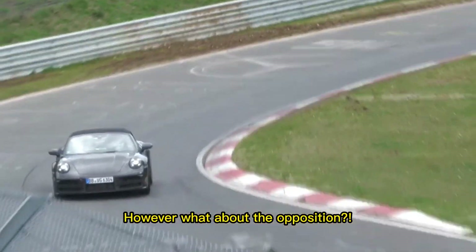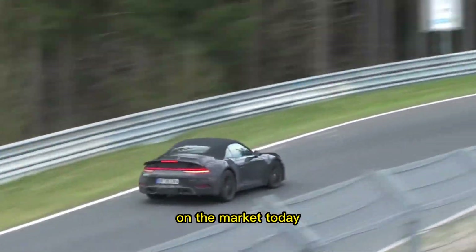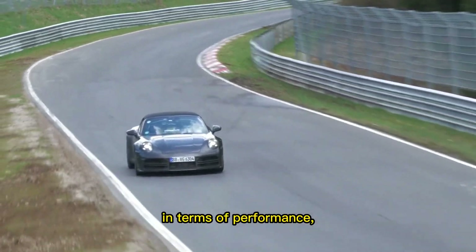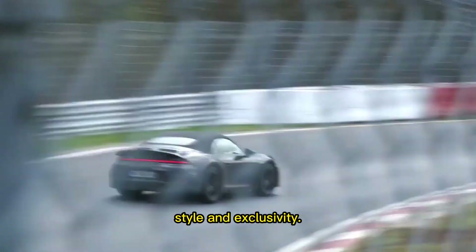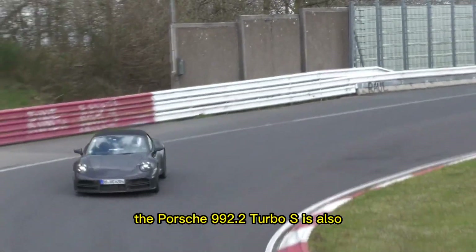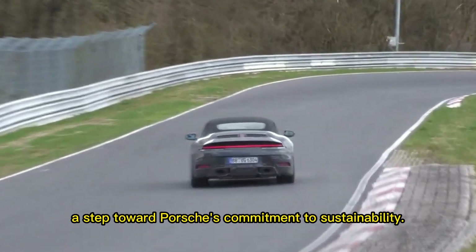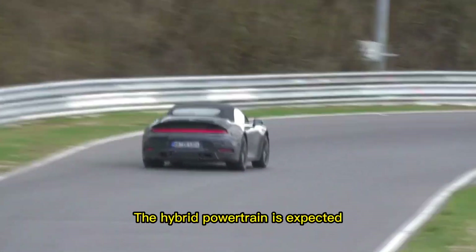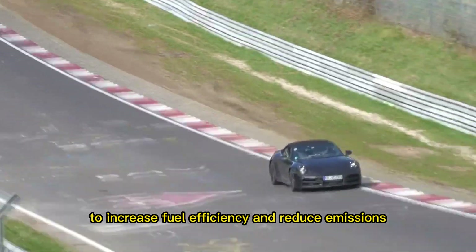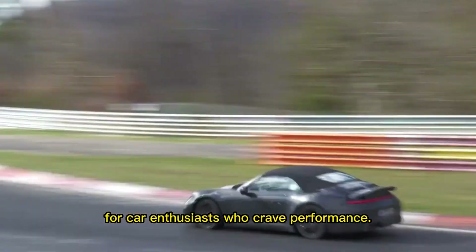What about the opposition? Despite the fact that there are other hypercars on the market today, only a select few can compare to the Porsche 911 in terms of performance, style, and exclusivity. With the addition of a hybrid powertrain, the Porsche 992.2 Turbo S is also a step toward Porsche's commitment to sustainability. The hybrid powertrain is expected to increase fuel efficiency and reduce emissions, making it a more environmentally friendly option for car enthusiasts who crave performance.